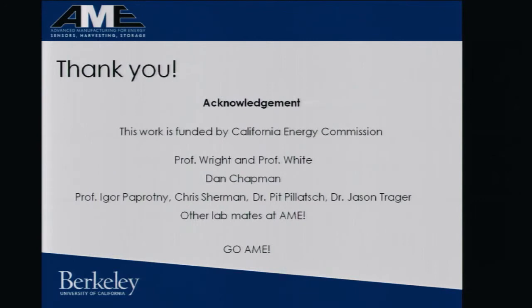Lastly, I want to thank everyone for their help. This work is funded by CEC. I particularly want to thank my two advisors, Dan Chapman the lab manager, Professor Igor Papatnyi, Chris Sherman, Pitt, and Jason for their contributions to my work, and of course the others in our lab.